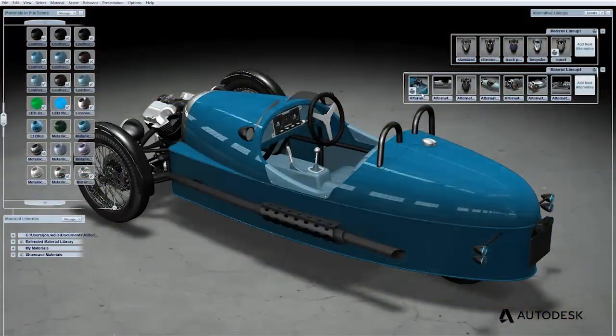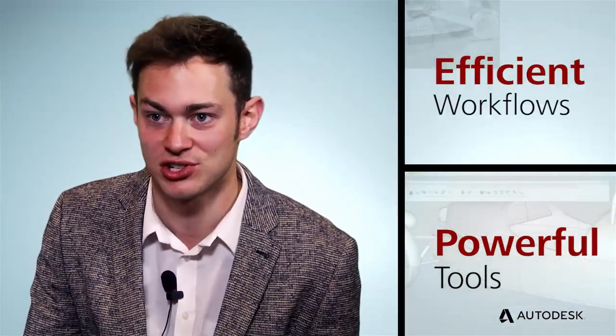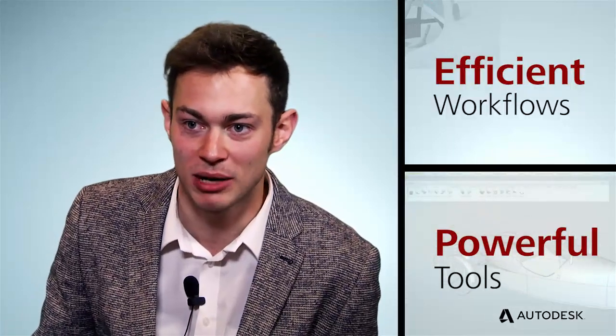Being able to visualise that quickly is really powerful for us. The beauty of a suite is it gives us all the programmes and all the functionality we need to make our workflow much more efficient. It's a really powerful tool in the back pocket.